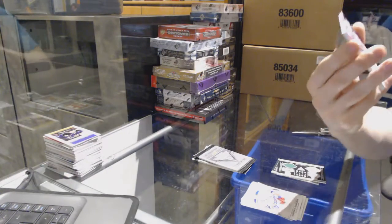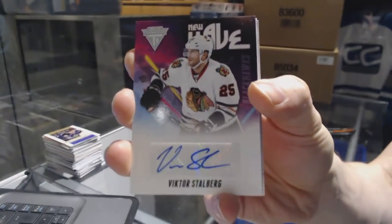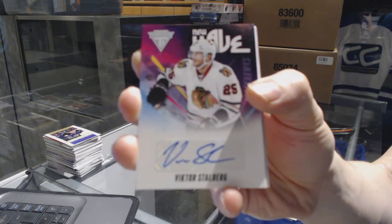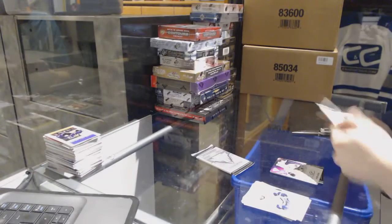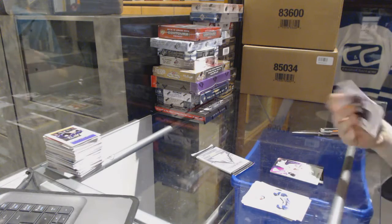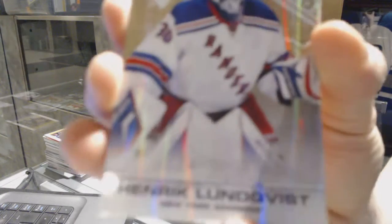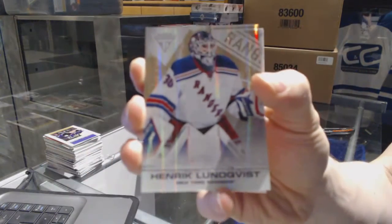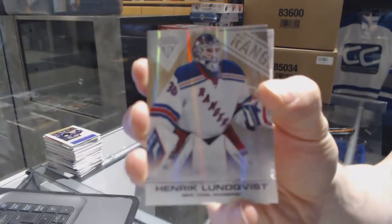We've got a New Wave autograph for the Chicago Blackhawks, Victor Stahlberg. We've got a Base Gold Parallel, number 6 of 10, for the New York Rangers, Henrik Lundqvist.